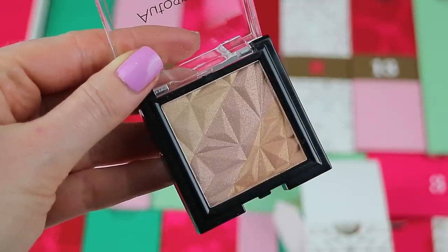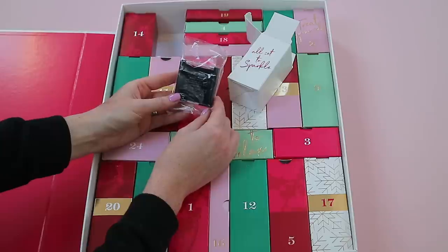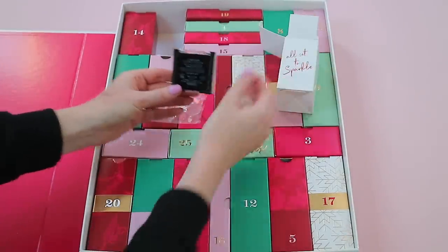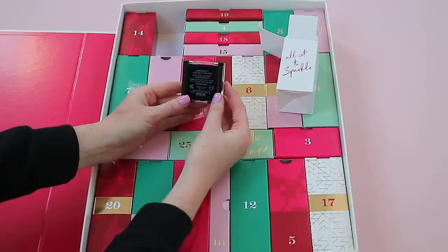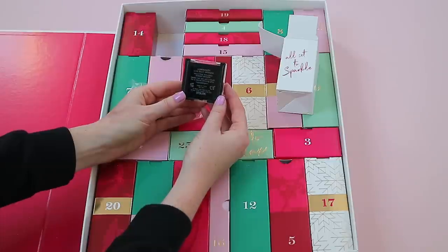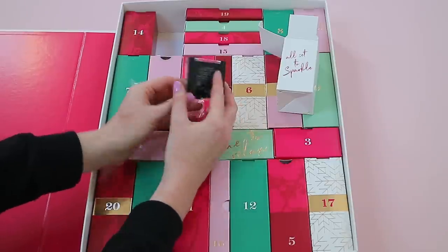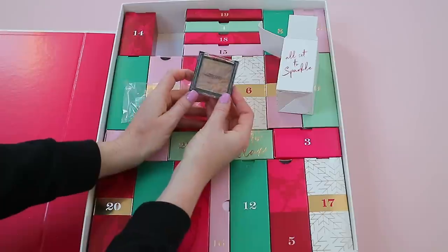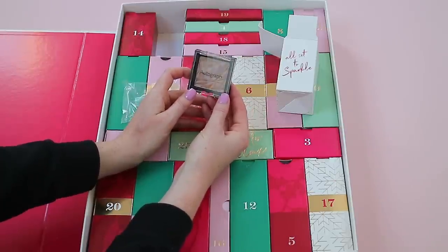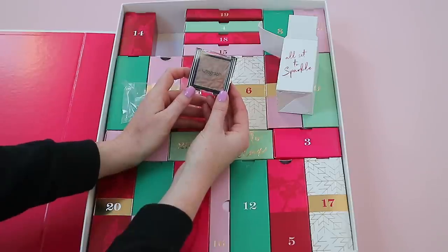Box twenty-three is at the top. Inside looks like a gold bronze eyeshadow — it's from Autograph, M&S's own brand, and it's called 'Luminosity.' It's actually a multi-tone buildable powder bronzer, but it looks shimmery enough that you could use it as an eyeshadow as well. To me it actually looks better suited as an eyeshadow because of how shimmery it is.